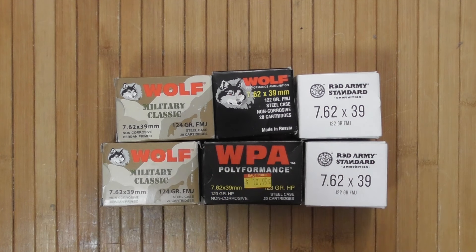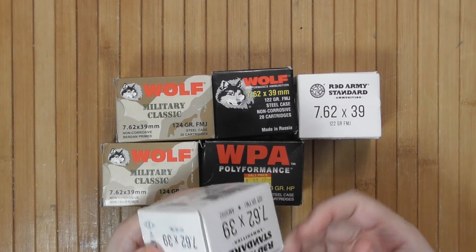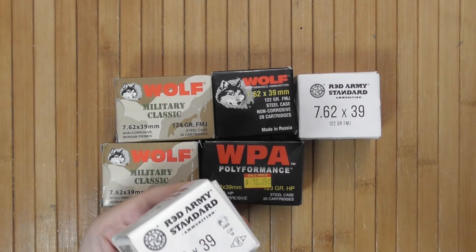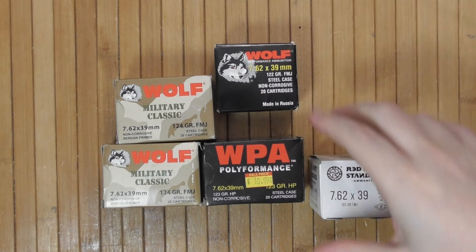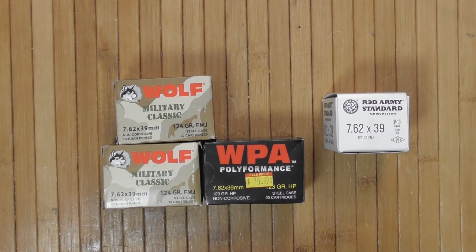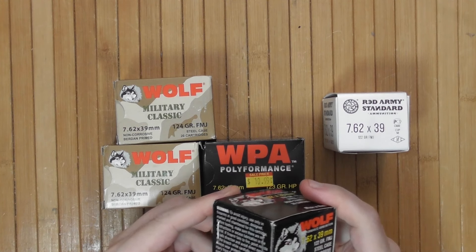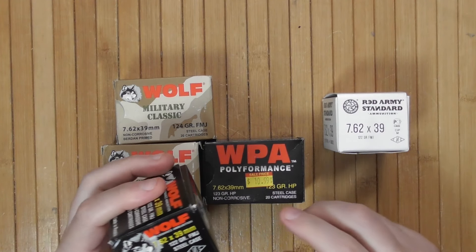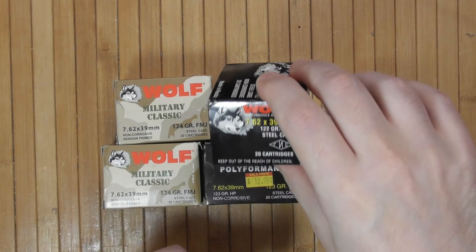Today, as you can see on the table, I have a small variety of 7.62x39. Imported by Century Arms is Red Army — they also have a red box, this is a white box. I purchased this at the local gun store. Some of them are available still, some are not — things change. Wolf regular black box wolf.